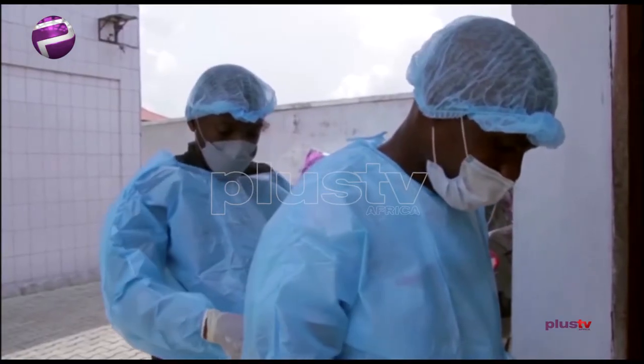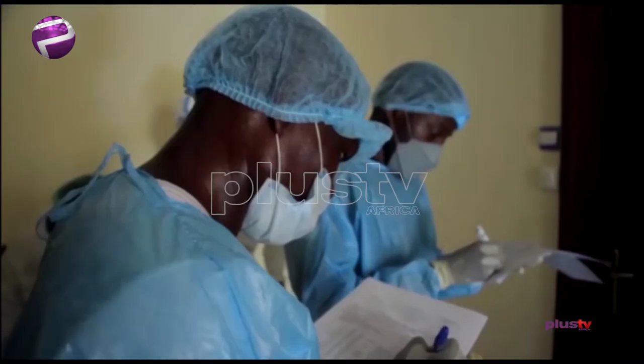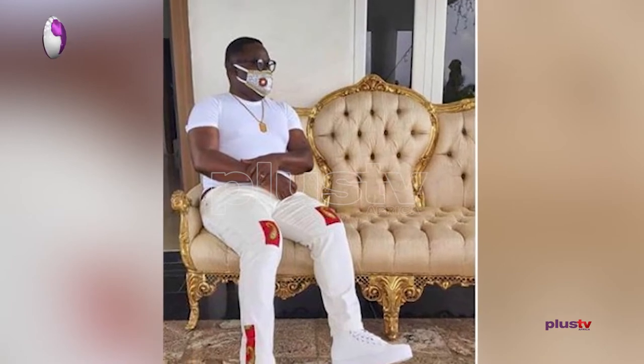A lot of people might have no choice but to use a cloth mask due to the cost and availability of surgical masks. And for some, it has become a fashion accessory. Whatever the case may be, it is important that it meets the requirement of protection against any kind of droplet or fluid from and into the mouth, nose, and eyes.